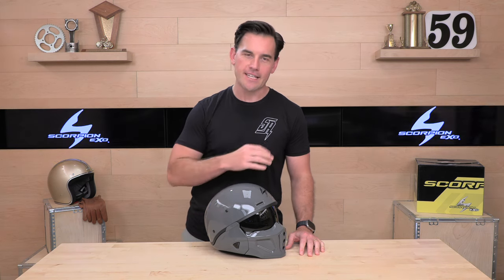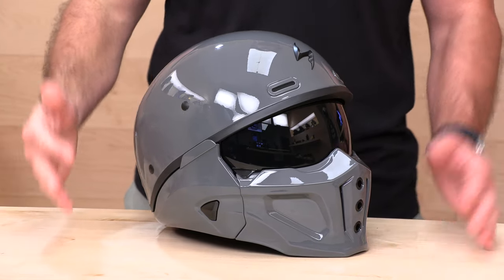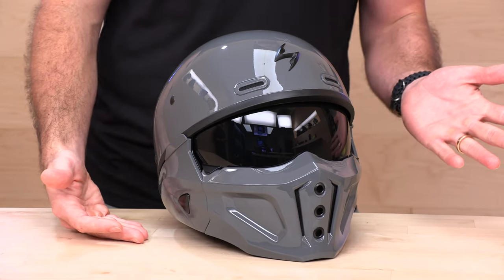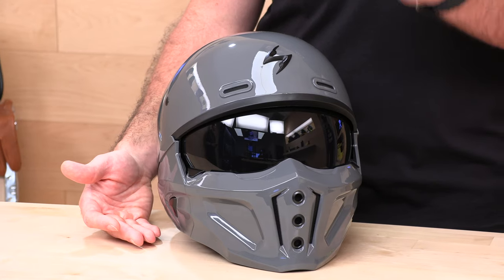First up on our list, we have the Scorpion XO Covert X. This is the successor to the original Covert helmet, which was really the helmet that put this format on the map. The Covert was really popular, and the Covert X has really lived up to the tradition. This helmet has been very well received. We've sold a ton of these, and if you're looking for this riding experience, it's definitely a top pick.